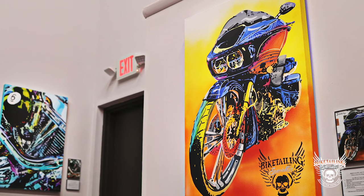Because we know how important bikes are for us, we decided to launch a high-end program to capture their uniqueness: the Bike Tailing Art Program.